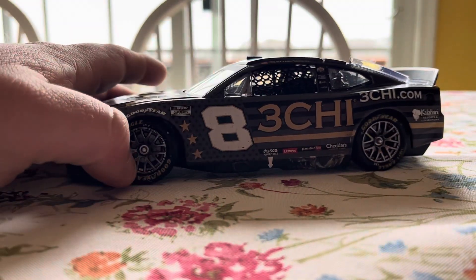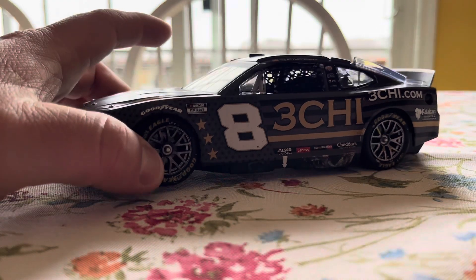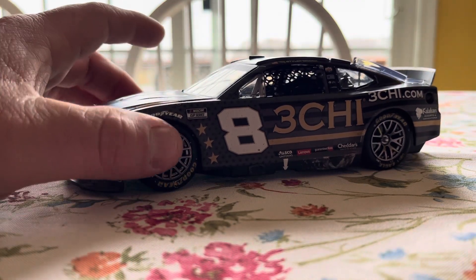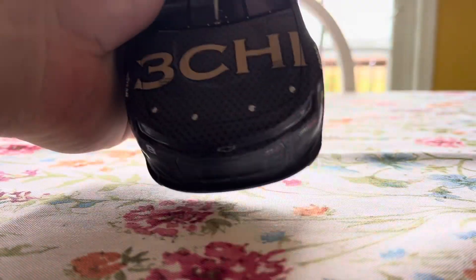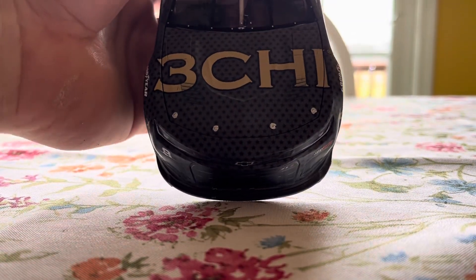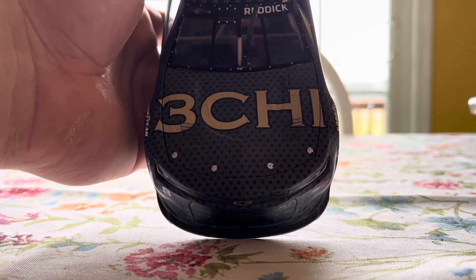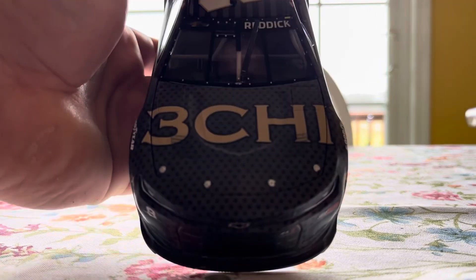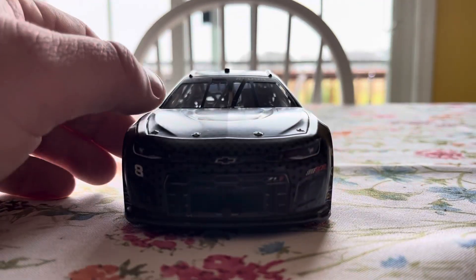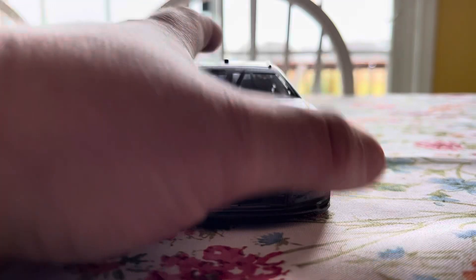Very pretty car. Kyle Busch took this car over in 2023, so he drives the number 8 now. But I'll go ahead and give you these sponsors. Very patriotic and pretty car, if I had to say so. So we got Chevy Reddick, got a windshield wiper, 3G. We got number 8 Chevy ZL1 RCR.